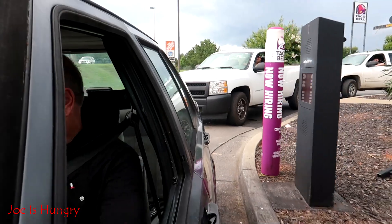So I got a grilled cheese burrito — and what else? Three grilled cheese burritos. We've got our burritos, and now it's time to pull off to the side and do the Joe is Hungry temperature test.